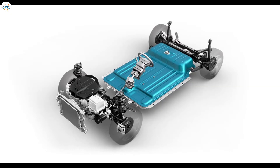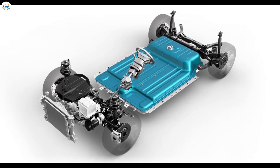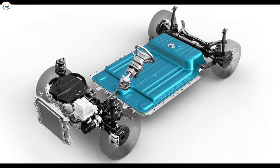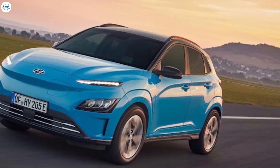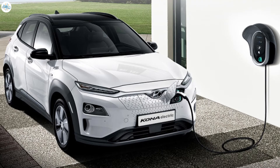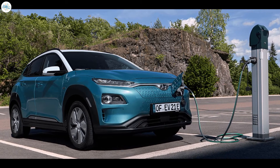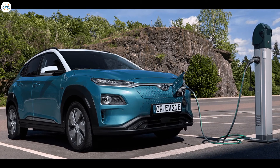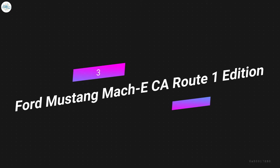The Kona Electric is powered by a 201 horsepower electric motor, and its large battery pack is good for up to 258 miles per charge. The Kona Electric goes from 0 to 60 miles per hour in 6.4 seconds. It can be charged on a 110-volt household outlet, though a 240-volt outlet is best for home charging. The Kona Electric can also be charged at a DC fast charging station. Pricing starts at $39,000.